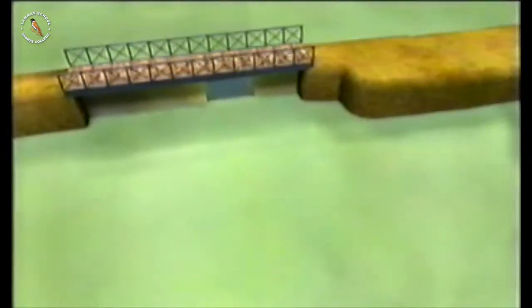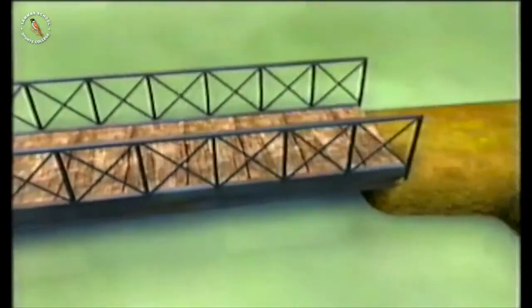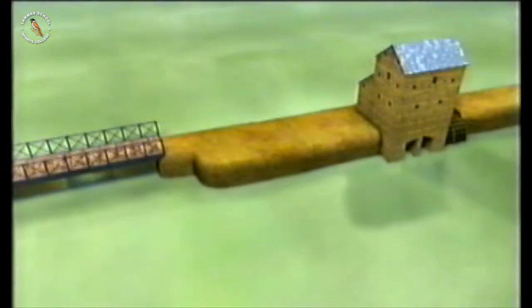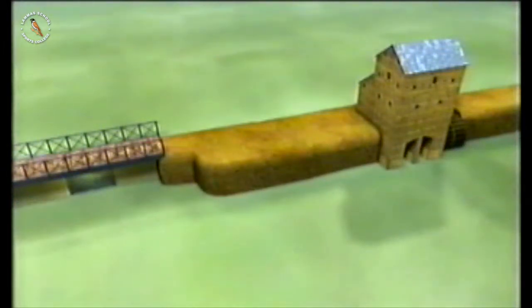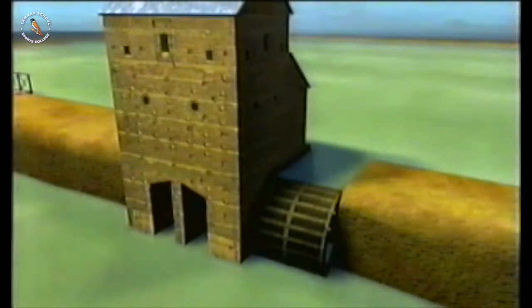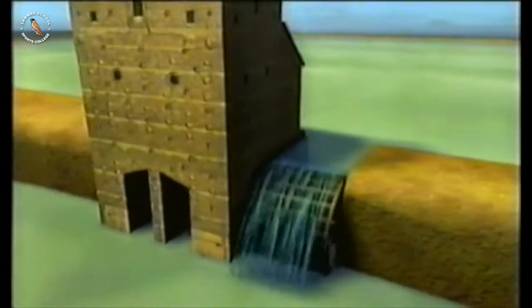They build a dam, or a dike, across the cove. When the tide comes in, a gate is opened to let the water into the cove. Before the tide goes out, the gate is closed. The water gets trapped in the cove, the tide goes out, and the water on the other side drops. The water is then let out of the cove and pushes a wheel, making it turn — all because of the moon.